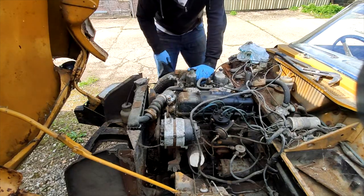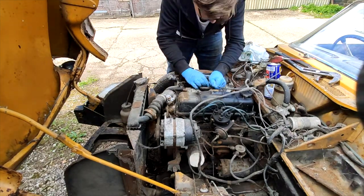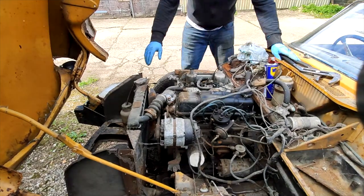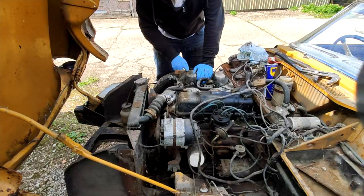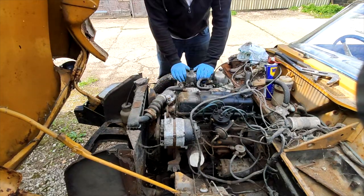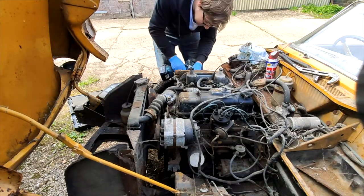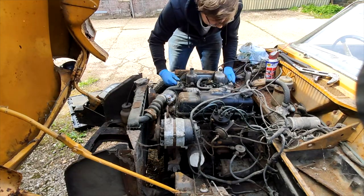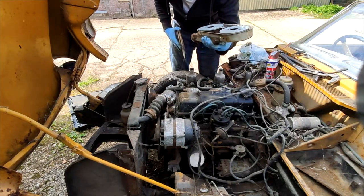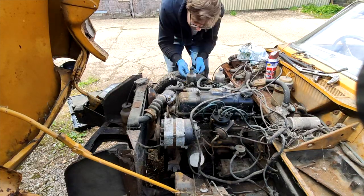I'm going to get the WD-40 and see if we can free up this throttle. I mean I wouldn't take it down the road like that, but it works. Next thing I'm going to do is take this airbox off, because it's been sitting for such a long time that mice and anything could have crawled in there and made a nest or something — make sure it's all clear so we don't suck anything into the engine. Nothing really in there at all, so this one's fine. This one's seized — there you go, it's come free. They feel in very good condition, to be fair.